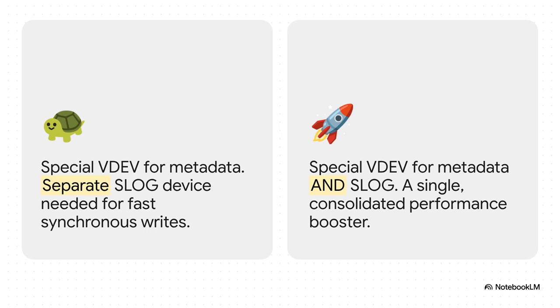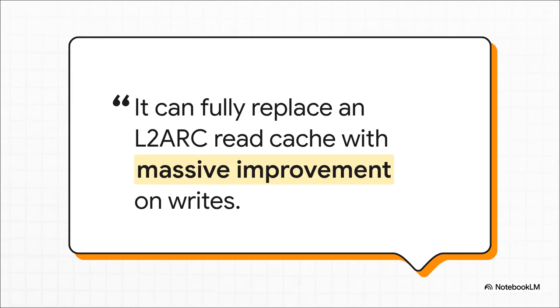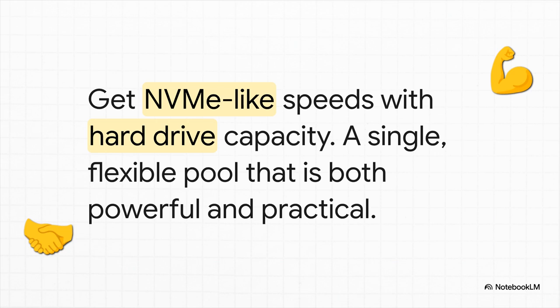This is huge. It simplifies your whole pool design and lets one set of expensive, fast drives do two incredibly important jobs at once. And don't just take my word for it — the community is buzzing about this. As this user points out, a properly set-up Special VDev doesn't just supercharge your writes; it's so good that it can often completely replace a separate read cache, the L2ARC. It's a crazy gain in efficiency. Building a hybrid pool — mixing fast SSDs with massive hard drives — is no longer a compromise. In fact, it's now one of the smartest designs out there. You're getting the snappy responsive feel of NVMe storage, but with the vast affordable capacity of spinning disks — the best of both worlds.